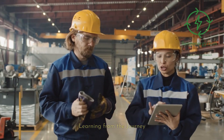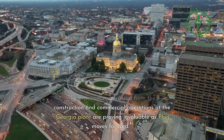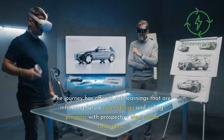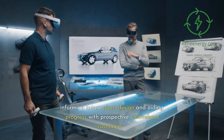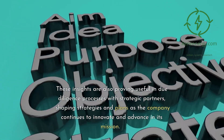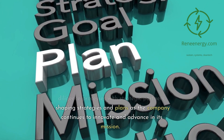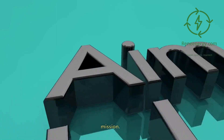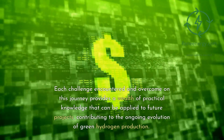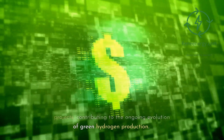Learning from the journey. The experiences garnered from the construction and commercial operations at the Georgia plant are proving invaluable as Plug moves forward. The journey has offered rich learnings that are informing future plant design and aiding progress with prospective electrolyzer customers. These insights are also proving useful in due diligence processes with strategic partners, shaping strategies and plans as the company continues to innovate. Each challenge encountered and overcome provides a wealth of practical knowledge that can be applied to future projects, contributing to the ongoing evolution of green hydrogen production.